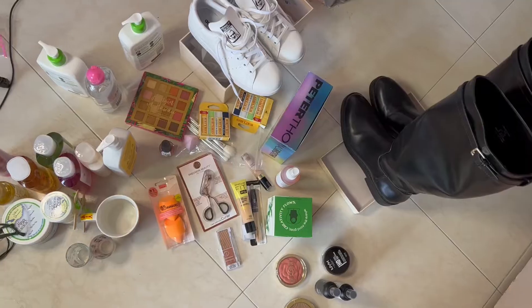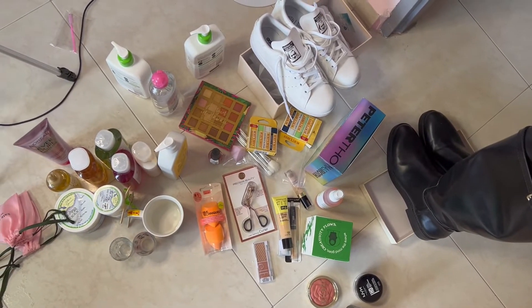Hi guys! Welcome back to my channel! So for today's video, it's going to be really interesting. I'm going to show you guys everything that I got from the States during my honeymoon. So this is going to be a USA haul. I have all the things laid out in front of me and I'm really excited to show you guys.